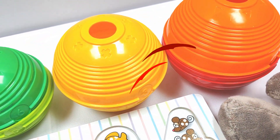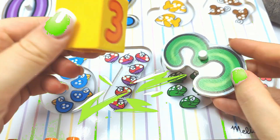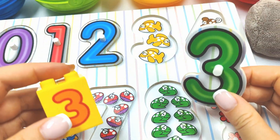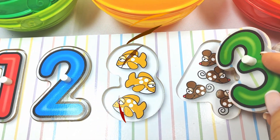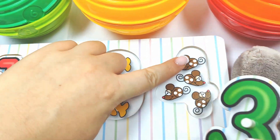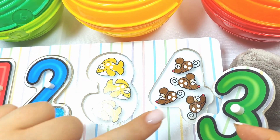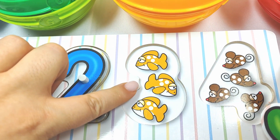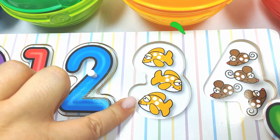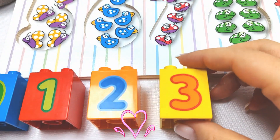Let's try this ball next. Let's open it up. What's inside? We found the number three. Where does it go? Does it go here? One, two, three, four. Oh no. Does it go here? One, two, three. Three fish. Yay. Three. Very good job. Three.